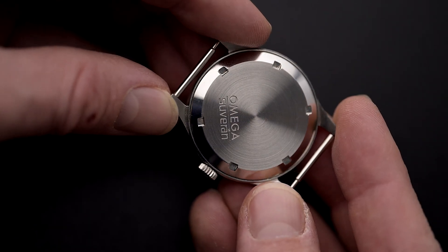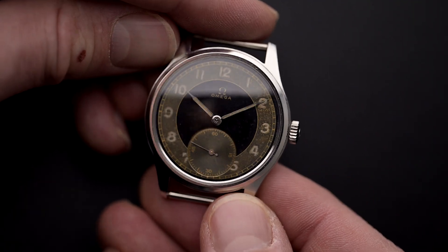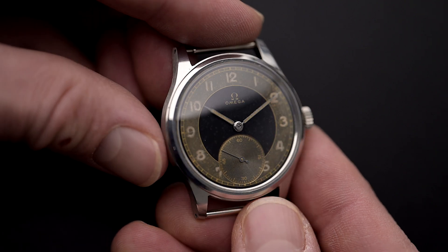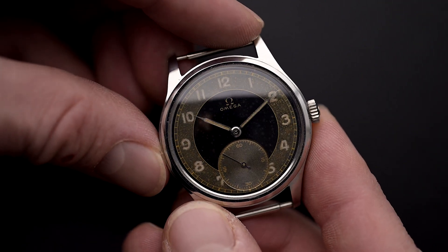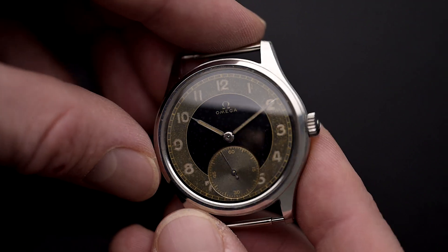Furthermore, radium watches should be stored in ventilated areas to avoid the accumulation of radon gas. In conclusion, we can say: be careful with radium watches, but there is no reason to be afraid.